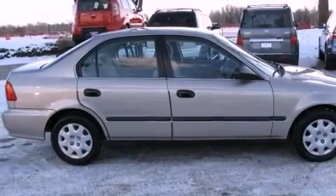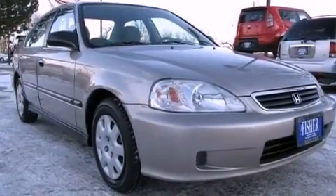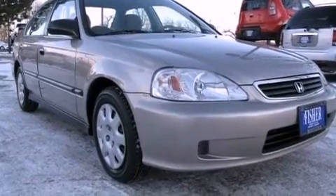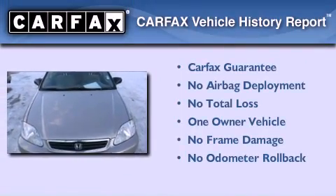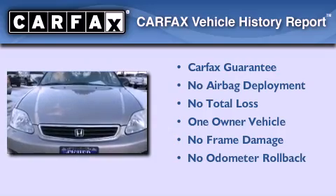With an EPA estimated rating of 35 miles per gallon on the highway, fuel efficiency does not take a back seat. This Honda has had only one owner and it qualifies for the Carfax buyback guarantee.